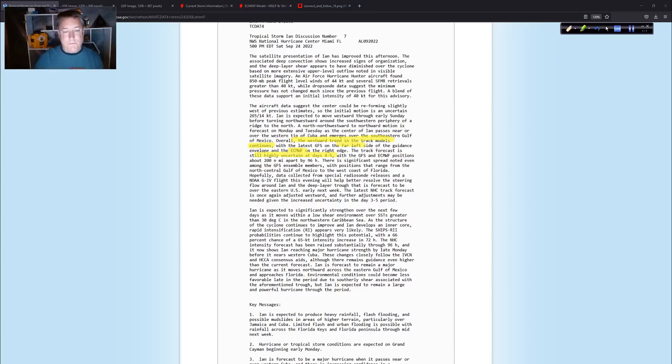In the intensity paragraph, Ian is expected to significantly strengthen over the next few days as it moves within a low-shear environment over sea surface temperatures greater than 30°C — that's getting at 85, 86, 87°F — in the northwest Caribbean Sea as the storm's structure continues to improve and it develops an inner core. The rapid intensification situation appears likely, and the SHIPS model continues to show that potential with a 66% chance of 65-knot intensity increases in 72 hours. This could become a Category 5 — it wouldn't shock me at all.